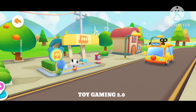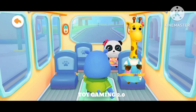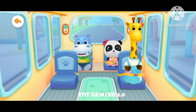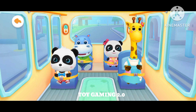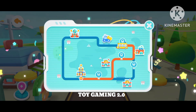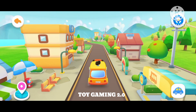Hello, baby bus. Hello! Please get on the bus. Where should I sit? Fasten your seatbelt. Thanks. I've cleaned up all the kids. The next stop is the hospital. Let's go!